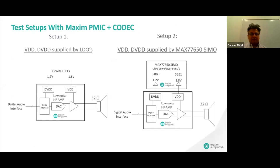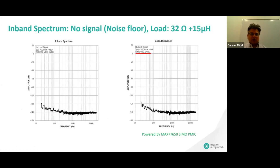To further show this, we've done an example with the Maxim codec and the PMIC, where the codec is powered with gold standard discrete LDOs — then comparing that response with what happens when we power the audio codec with the SIMO PMIC. This shows the noise floor — no signal applied — which clearly shows if there is interference from the SIMO. On the left, powered with LDOs; on the right, powered with the SIMO PMIC. The noise floor is really good — it's almost unchanged.